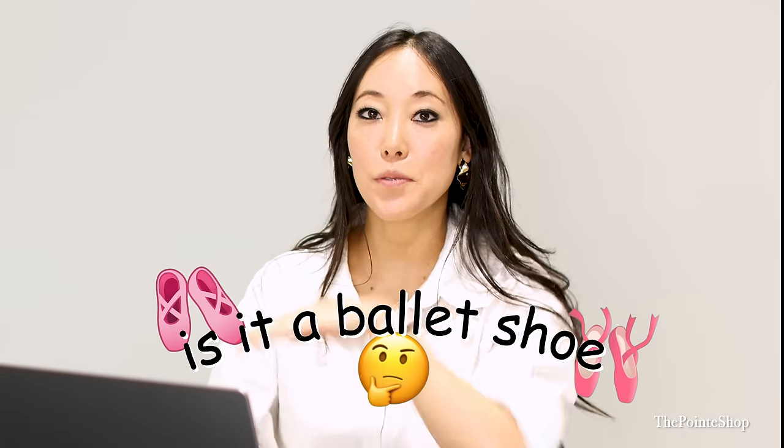Are these croc heels? Hey, it's Josephine from The Point Shop. I'm reacting to — is it a ballet shoe? I don't know. I haven't seen these. Let's find out.